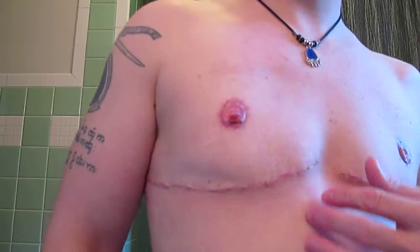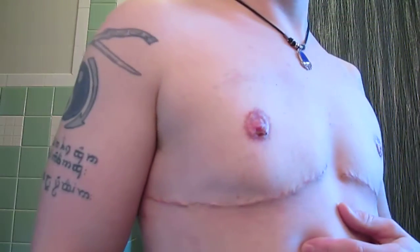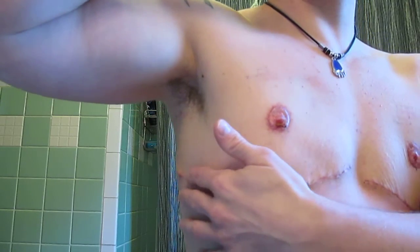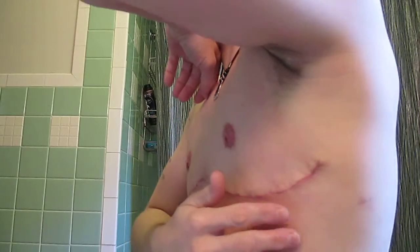The incisions are looking really, really good as far as the healing and the puffiness — they're looking really healthy. The dog ear on my right side has gone down dramatically, though it's still there a little bit. That incision goes back a lot farther than the left side, so it'll get a little bit tender from time to time as I'm trying to walk more normally and get my arms down and my shoulders back.